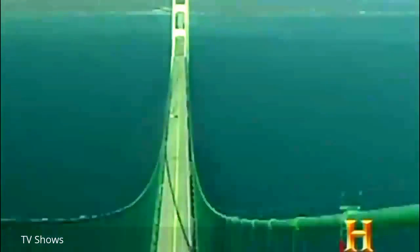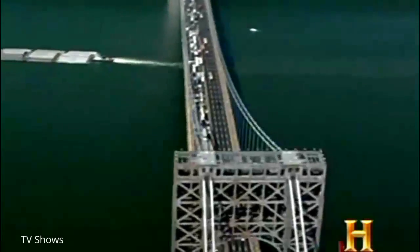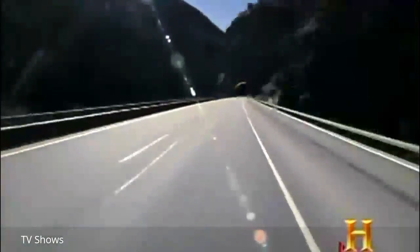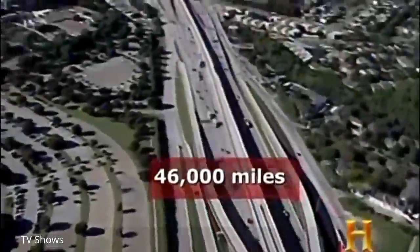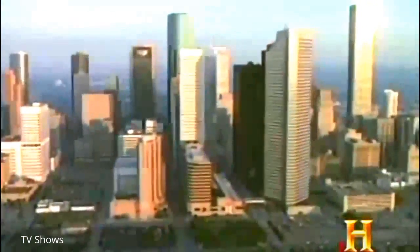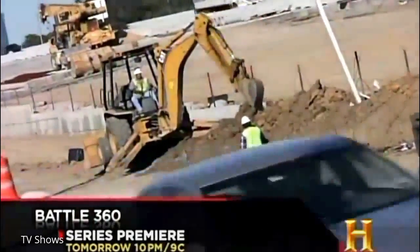No superhighway in the world can match the size and scope of America's US interstate system. This immense network consists of 55,000 bridges, 100 tunnels, and a staggering 46,000 miles of concrete and asphalt—long enough to circle the Earth almost twice. And in Texas, a state where everything is supersized, America's superhighway is getting even bigger.